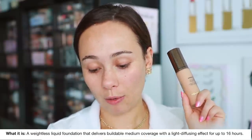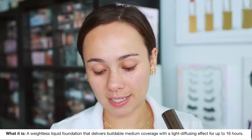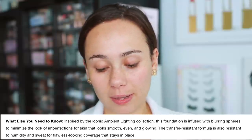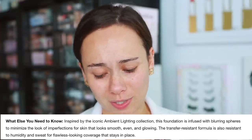$58 — not a cheap foundation at all. 32 shades are available on the Sephora website. Major claims: it's a natural finish, medium coverage, weightless liquid foundation that delivers buildable medium coverage with a light diffusing effect for up to 16 hours. It's inspired by the ambient lighting collection and infused with blurring spheres to minimize the look of imperfections. It's also transfer resistant and resistant to humidity and sweat — big claims. We're going to test that today.